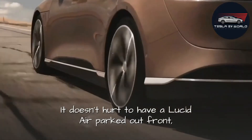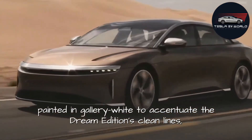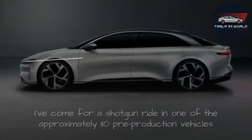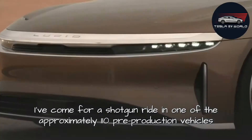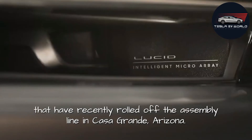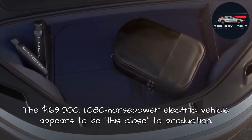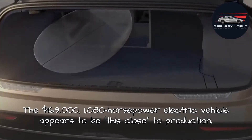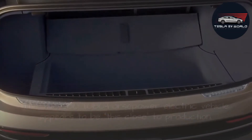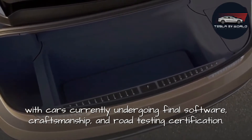It doesn't hurt to have a Lucid Air parked out front, painted in gallery white to accentuate the Dream Edition's clean lines, dramatic glass canopy, and clearly electric approach. I've come for a shotgun ride in one of approximately 110 pre-production vehicles that have recently rolled off the assembly line in Casa Grande, Arizona. The $169,000, 1,080-horsepower electric vehicle appears to be close to production, with cars currently undergoing final software, craftsmanship, and road testing certification.